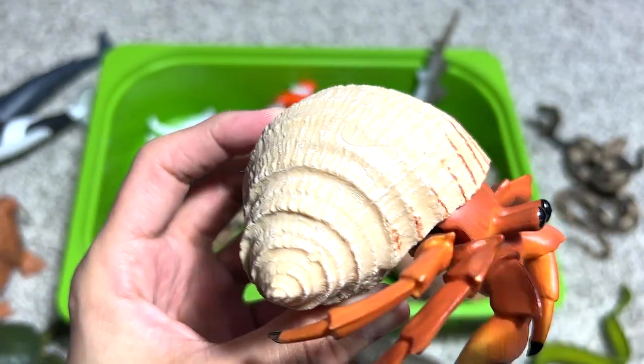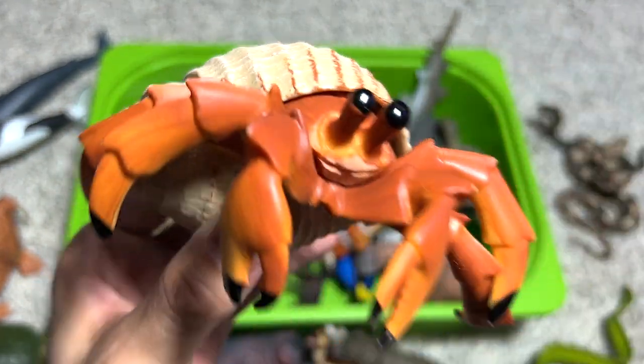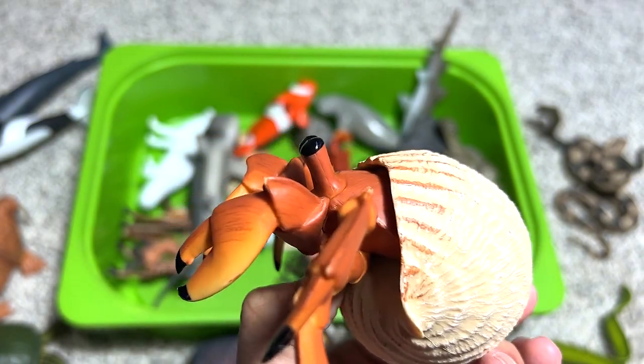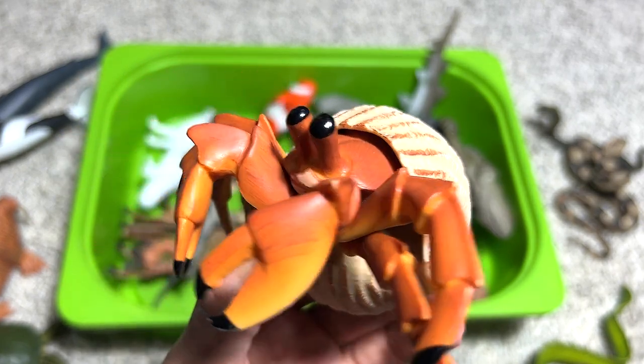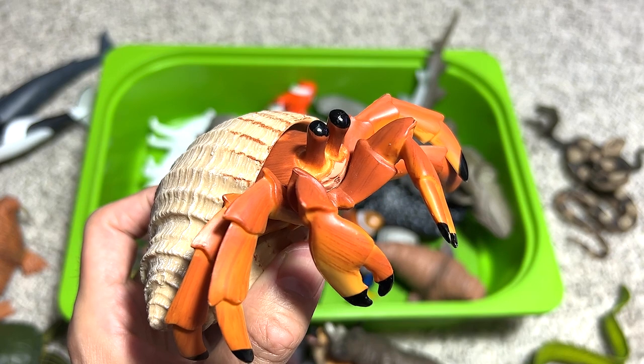Hermit crab — our one and only hermit crab figure and it's quite a nice one. The shell that hermit crabs use is actually not their own; it's a shell left over by other sea animals. They go around the ocean floor to find these shells and make them their home.